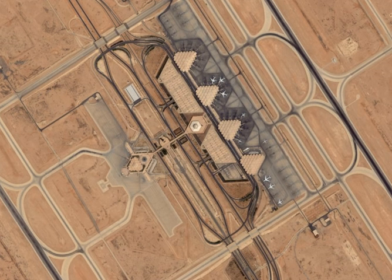Terminal 5 is a 106,500 square metre rectangular building which can serve 16 narrow-body or eight wide-body aircraft. Operated by Irish airport operator Dublin Airport Authority, it is Saudi Arabia's first privately run airport terminal and can handle 12 million passengers per year.